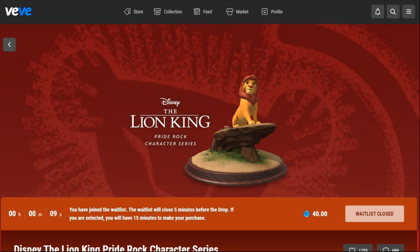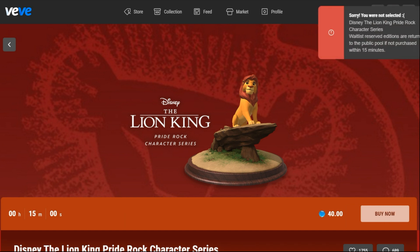Hey, what's up everybody? Here is the VV Lion King drop. I'm on the wait list. I had a hard time getting in the wait list, but I eventually got in. 3, 2, 1, 0, and nope. Not selected. Oh well.